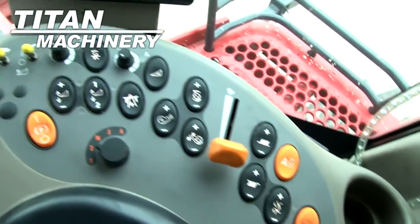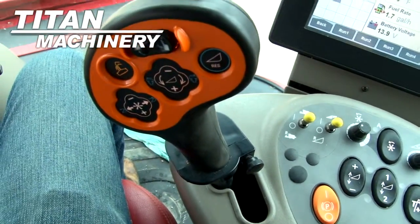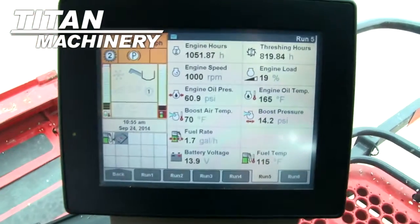It features four AFT reel, auto-reel speed, auto header height, grain loss monitor, yield mapping, and yield moisture monitor.